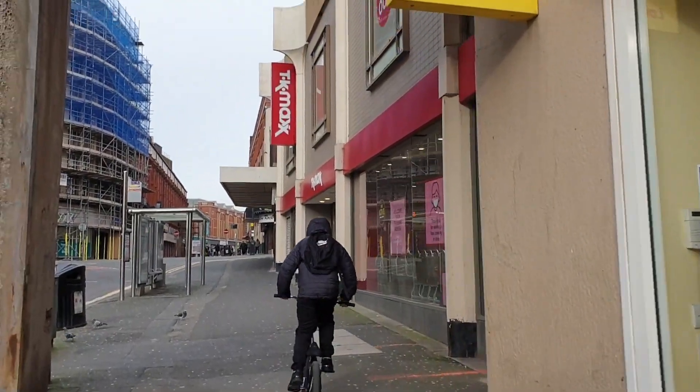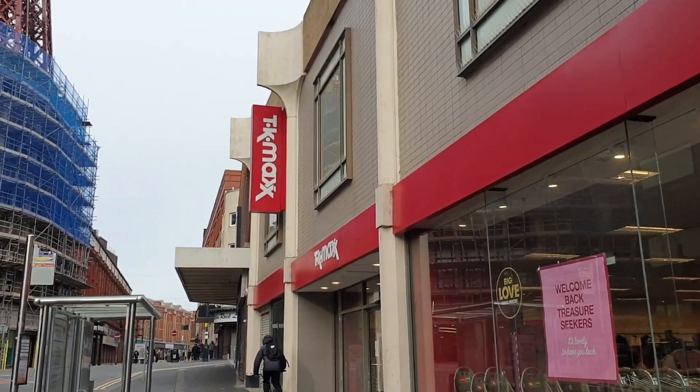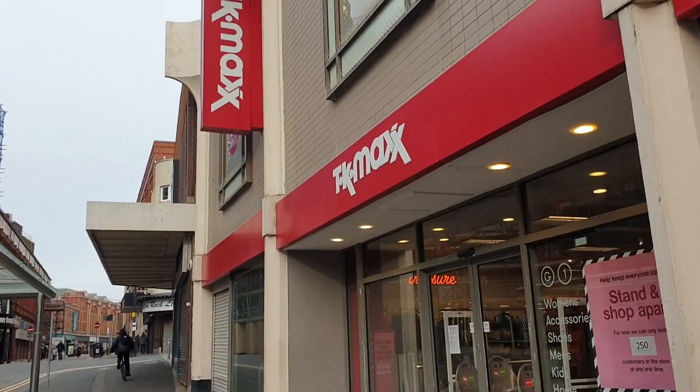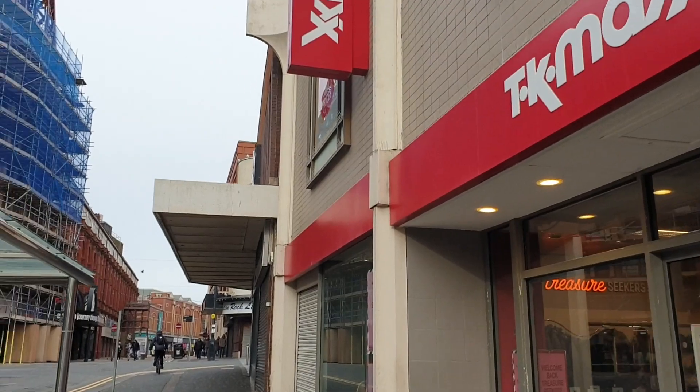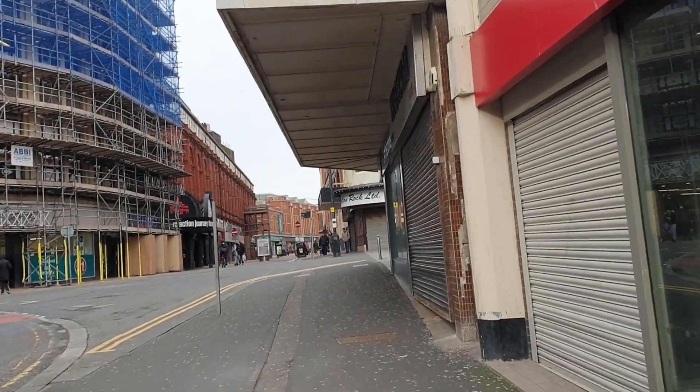Moving further along, this is Bank Hey Street. TK Maxx is one of the more popular stores in the town centre. Those of you who have visited Blackpool for years or lived here will remember CNA used to be located in this particular store.